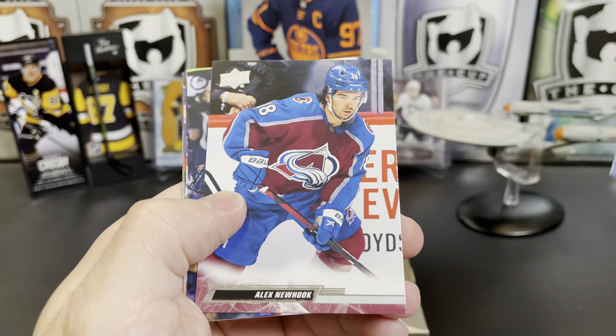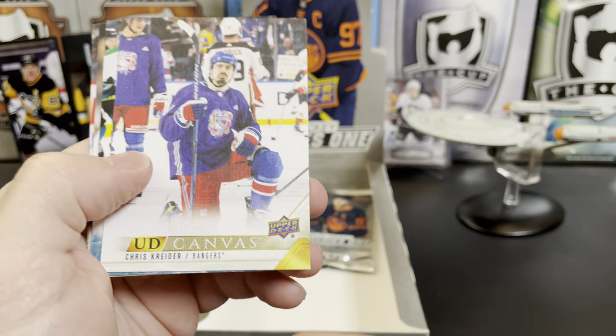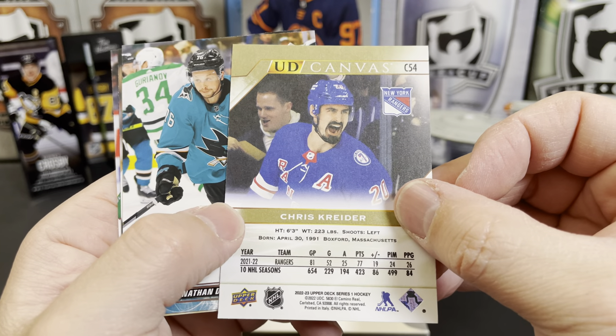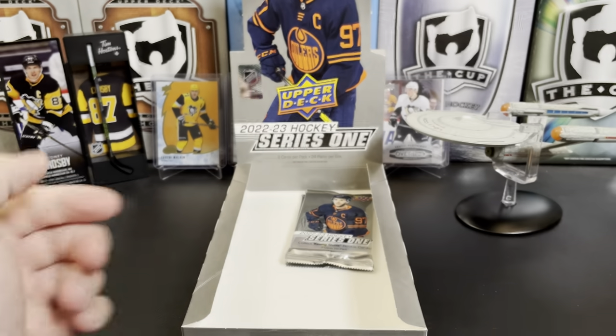Alex Kerfoot, Alex Newhook, Murray Baron, Anton Forsberg, and we have a Canvas of Chris Kreider for the Rangers. Jonathan Dahlén, Robin Lehner, and Cam Talbot.